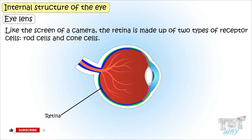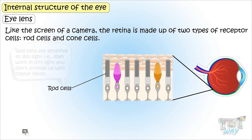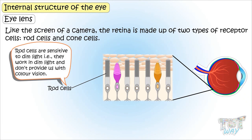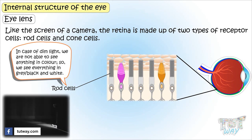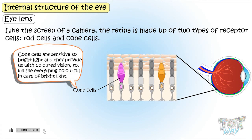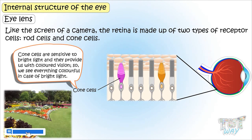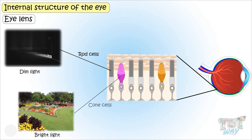Retina is made up of two types of receptor cells: rod cells and cone cells. Rod cells are sensitive to dim light — they work in dim light and don't provide colored vision, so in dim light we see everything gray or black and white. Cone cells are sensitive to bright light and they provide us colored vision, so we see everything colorful in bright light. Remember: in dim light, rod cells work; in bright light, cone cells work.